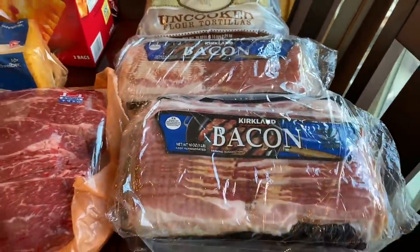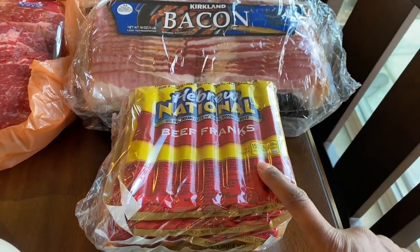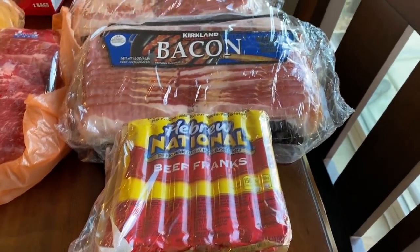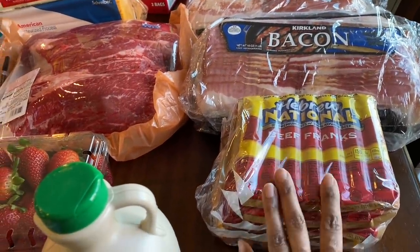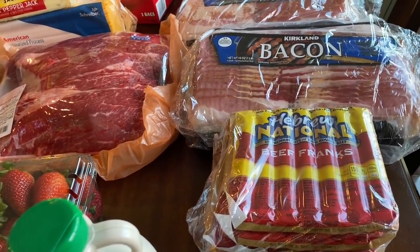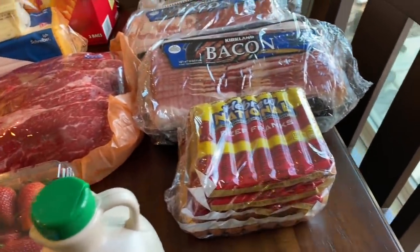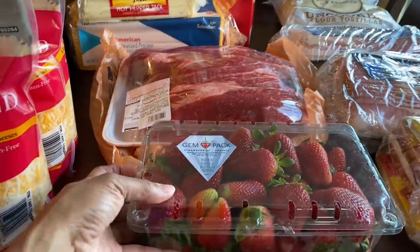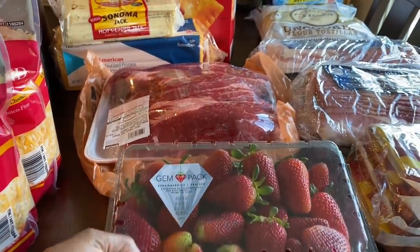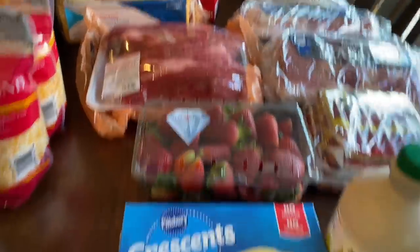I got the kids some Hebrew National hot dogs — I'm not really a big hot dog fan, I mainly just get these for like Fridays or Saturdays when I ask my husband to throw some hot dogs and hamburgers on the grill for the kids. I also got organic maple syrup, only one thing of strawberries this time because the strawberries at Costco really didn't look that good.